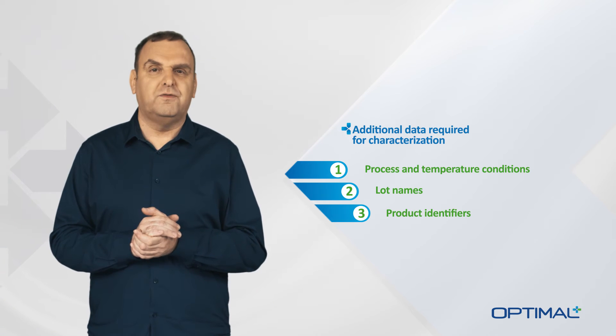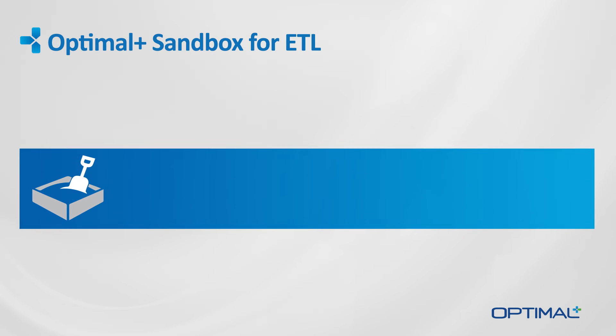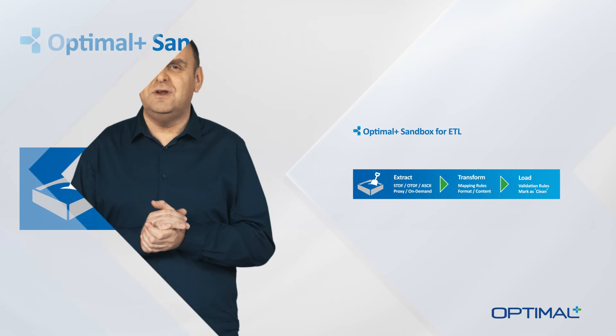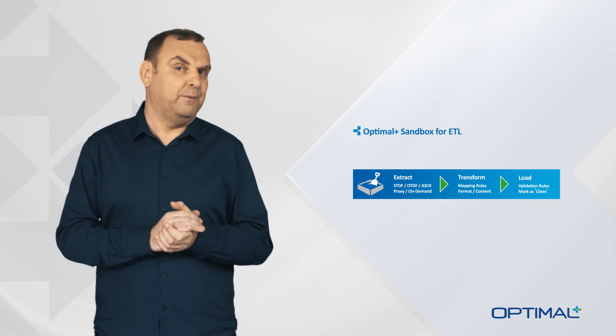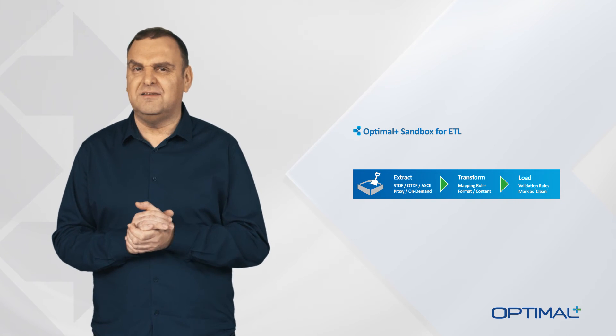For this reason, Optimal Plus NPI offers what we call a sandbox — a one-of-a-kind staging area that facilitates the ETL process: the extraction, transforming and loading of the raw characterization data. Typically, data is loaded into the sandbox automatically and transparently as soon as the data log is created, thanks to our global data infrastructure. However, if needed, engineers can load data logs directly into the sandbox.